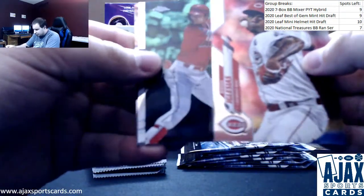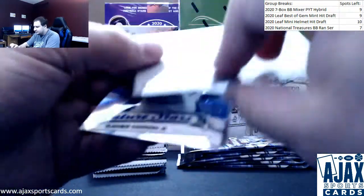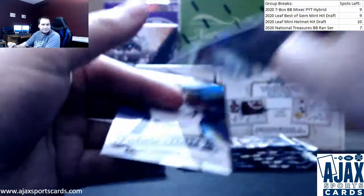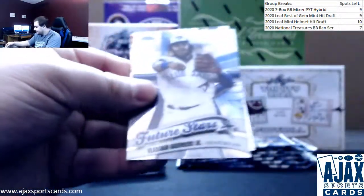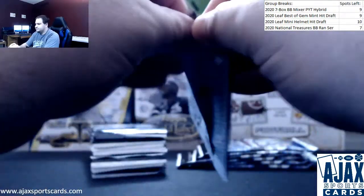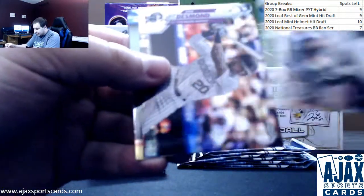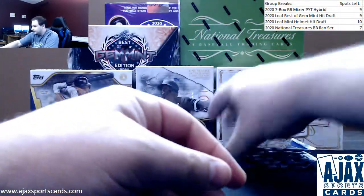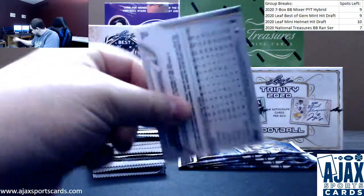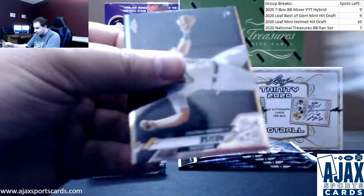Got a green — that's not a bad name — Shohei Ohtani green refractor for the Angels. That one is 25 of 99. Nice Ohtani green. Glad Junior future stars. Got a prism refractor, Ian Desmond.